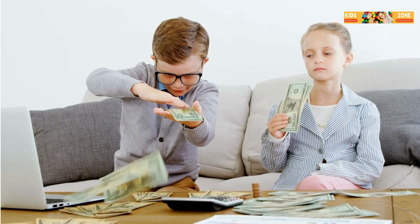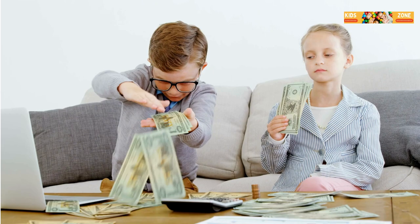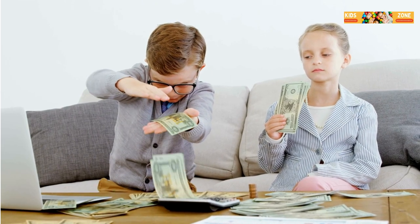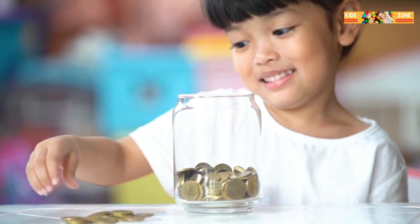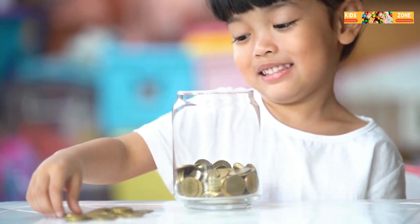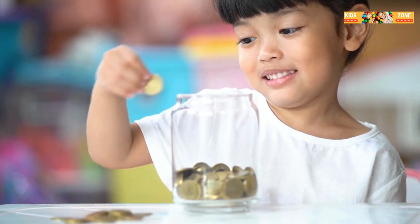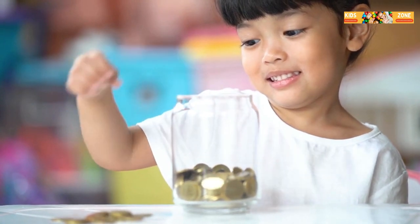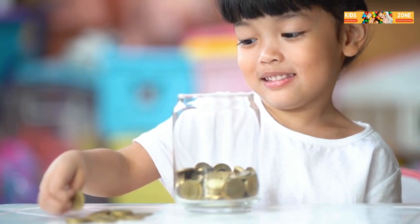Hey kids! Ever wondered where your allowance comes from, or why you can't buy a toy with just one penny? Today I'm going to teach you the basics of economics in just three minutes. Ready? Let's go! First up, let's talk about money. Money is what we use to buy things. You can think of it like a magic tool that can get you anything from candy to video games. But where does money come from? Well, people work at jobs and get paid money for their work.